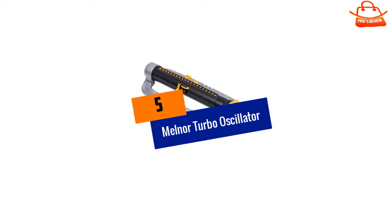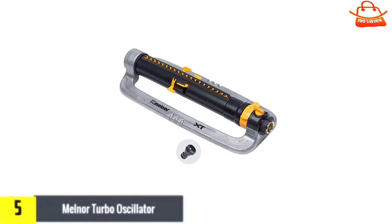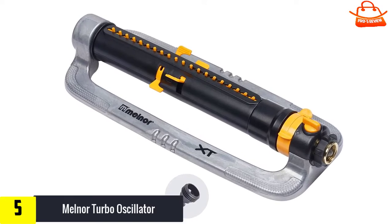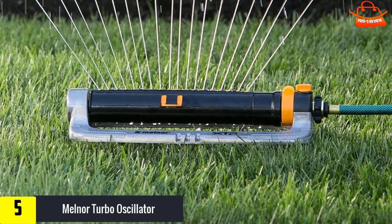Starting at number 5, we have the Melner Turbo Oscillator. This sprinkler from Melner is an oscillating sprinkler, meaning it moves to get your lawn the best coverage that it can. 20 precision nozzles provide maximum coverage of large lawns and gardens up to 4,500 square feet.